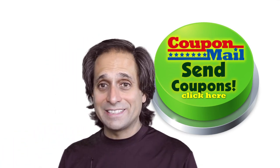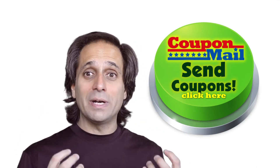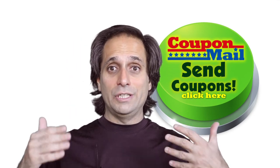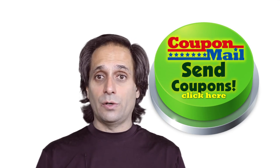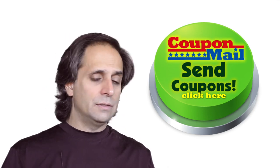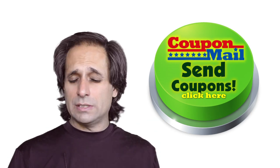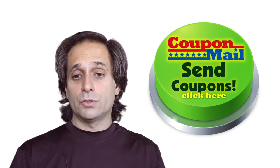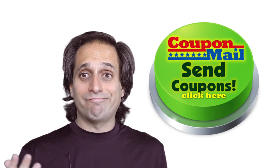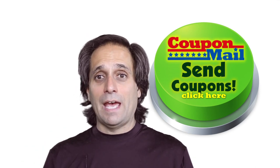So again, couponmail.com. Thanks for watching the video — I hope I wasn't too long, but I'm just so excited. I have so much to say about this company, and I'm excited to roll it out. It's just reaching the live stage where people can actually start taking orders. We were doing this by invitation only for a while, and we're rolling it out slowly to other states — right now we're in about seven states, and we're going to be everywhere. So sign up, look for more information, and if you have any questions, just let us know. We're here to help. Coupon Mail — thanks again, have a great day.